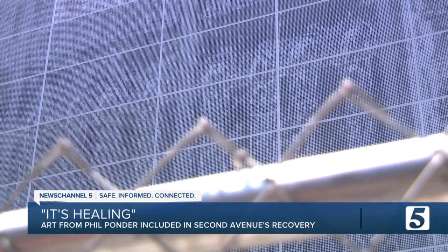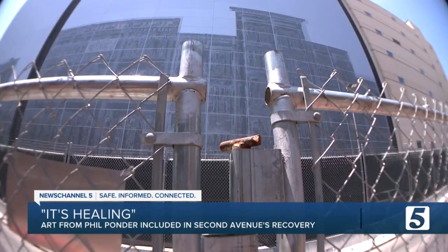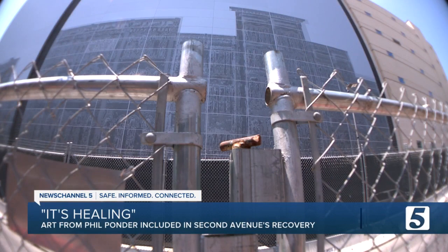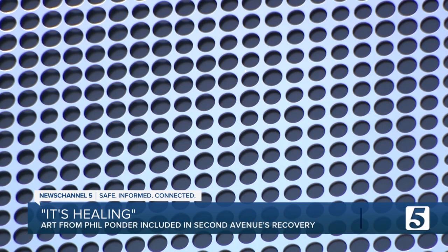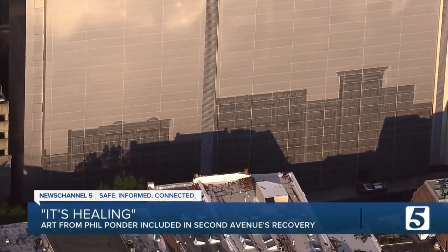That's exactly what this whole project is doing — healing that neighborhood and healing the city of Nashville. Done, how else, through a whole lot of love and attention to detail. This would be, undoubtedly, the largest project, art-wise, that I've ever been involved in. And hopefully it will be something that will stay for the ages.